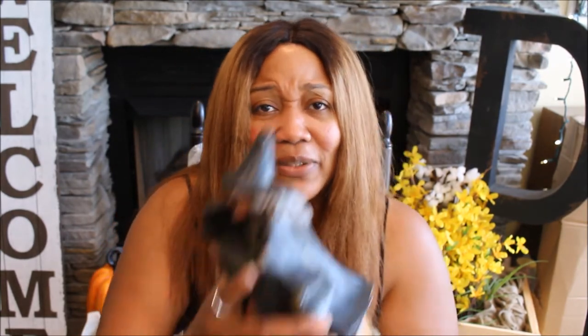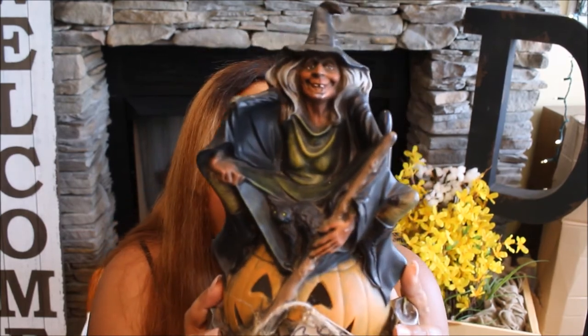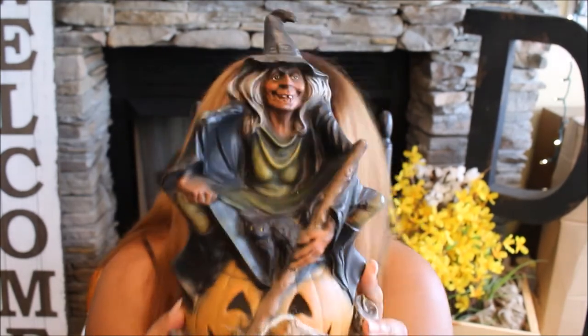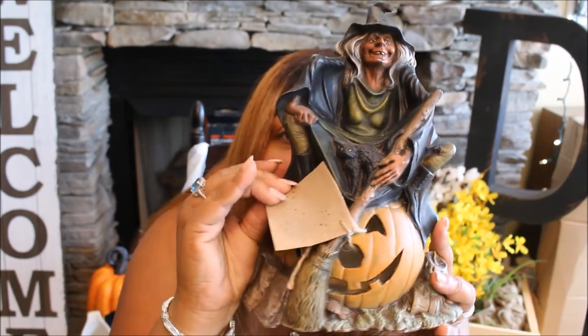I also picked up this ceramic witch candle holder. I was confused about where the candle goes, but I think it's more of a statue — you can put an artificial tea light in it and illuminate it. She is so cute and so hideous at the same time! It has a pumpkin and looks aged, fitting my vintage aesthetic. I can't wait to put her out for Halloween.